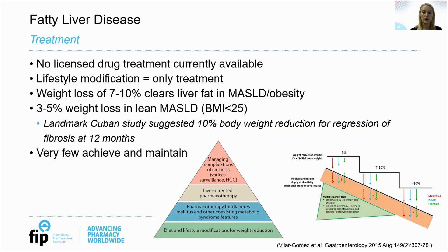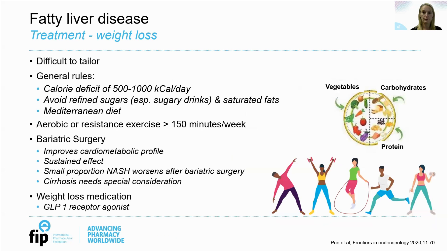There is currently no licensed drug treatment available and the only treatment we can suggest is lifestyle modification, which includes weight loss and increased exercise. Studies have shown that weight loss of between 7 to 10% clears liver fat in patients with MASLD and obesity. For those with lean MASLD, they can still see improvements with a 3 to 5% weight loss. A landmark study from Cuba suggested that a reduction in body weight of 10% could result in regression of fibrosis at 12 months. However, very few people are able to achieve this and maintain it. It is difficult to tailor weight loss to each patient and most liver clinics do not have the dietetic support to refer everybody with MASLD for advice and support.